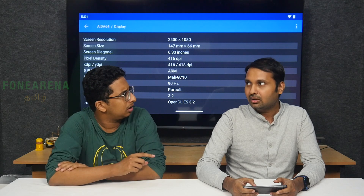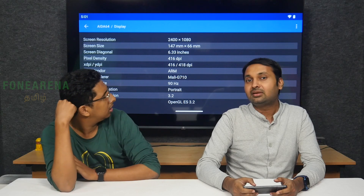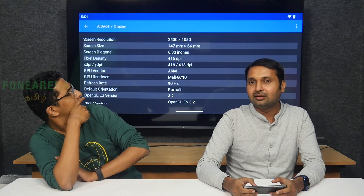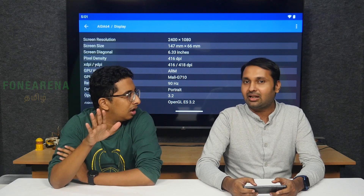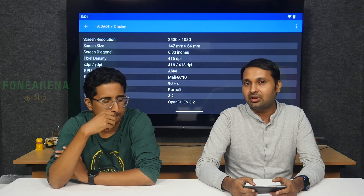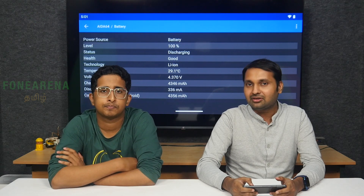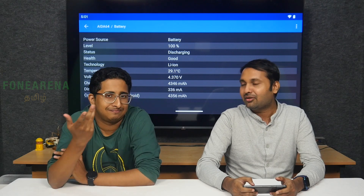The display is 6.3 inches on the Pixel 7 and 6.4 inches on the Pixel 7 Pro, built on 5nm. There's HDR support with 12GB and 9GB RAM options, and a 4G mic with 3D capabilities mentioned.